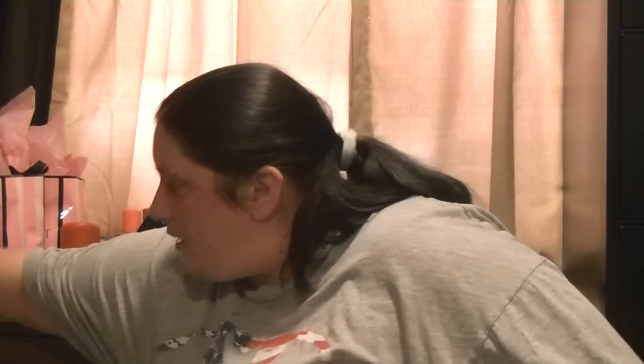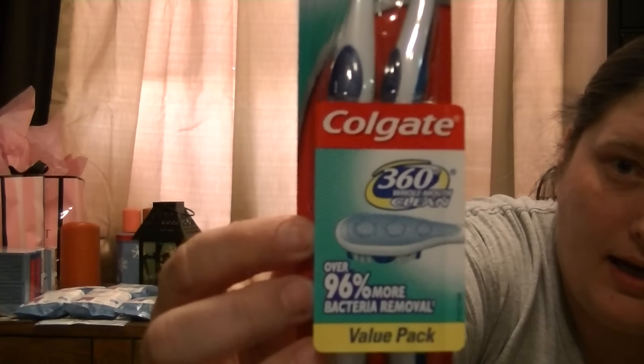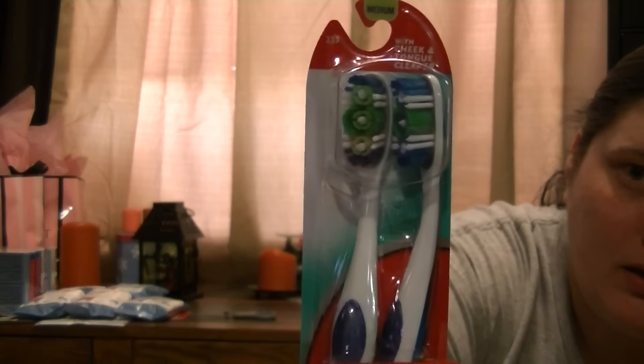What I was going to do was take that $5 gift card and roll it into the next transaction, which was for these — the Colgate 360 Whole Mouth Clean with cheek and tongue cleaner, value packs. Now the same deal is going on with these. You buy four, they are $4.99 a pack, you buy four and you get a $5 gift card. Same deal.